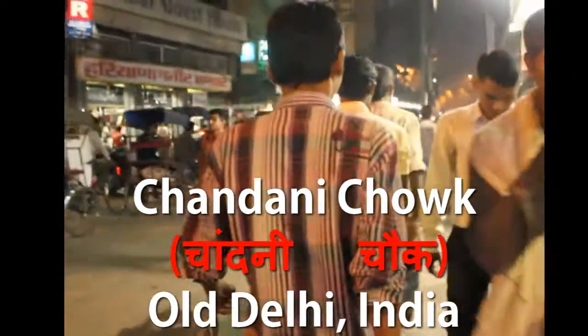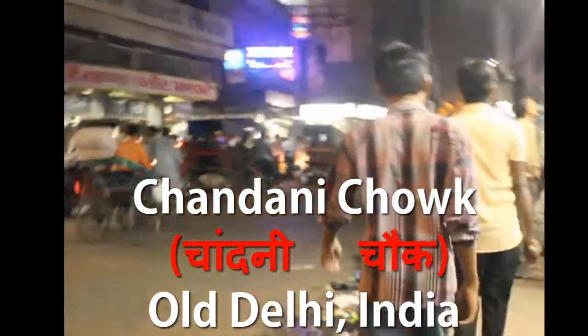We are now walking to the street of Chandni Chowk, Old Delhi. Now we are heading to the Kake di Hatti — finally we got it.